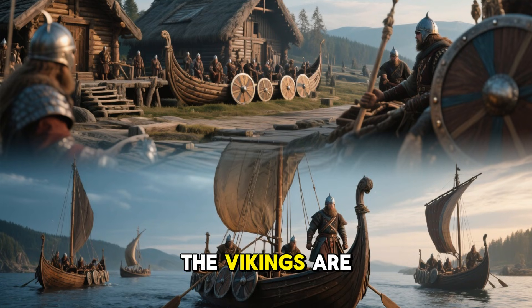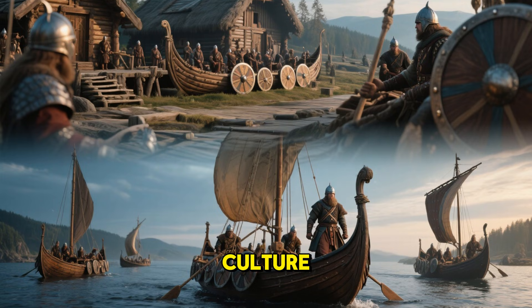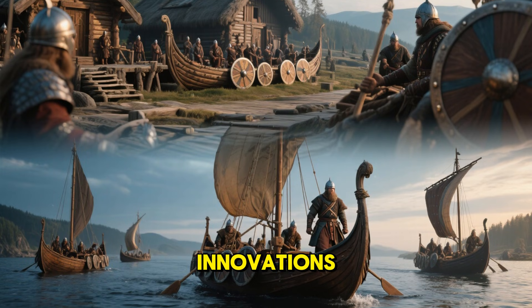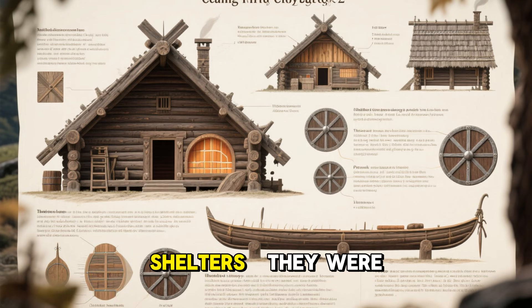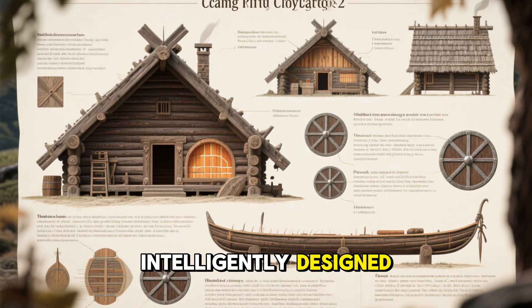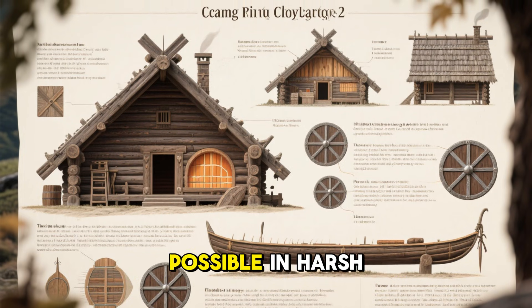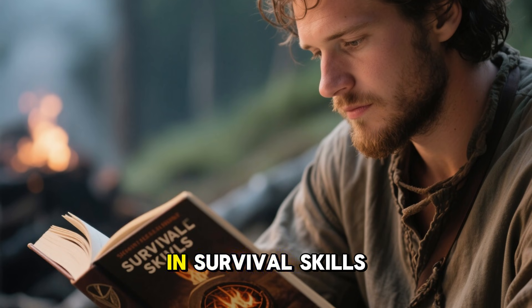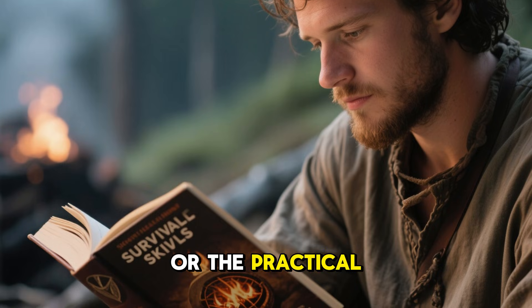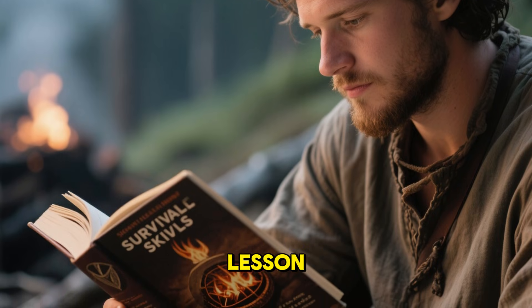The Vikings are celebrated for their ships, their exploration, and their warrior culture. But their domestic innovations were just as crucial. Their homes were not just shelters — they were intelligently designed environmental systems built to make life possible in harsh northern climates. For anyone interested in survival skills, off-grid living, or the practical side of history, the Viking heat trap offers a timeless lesson.